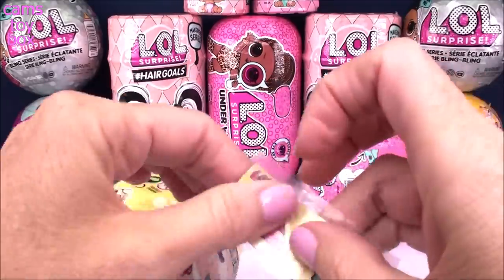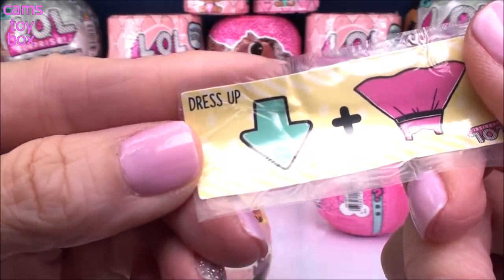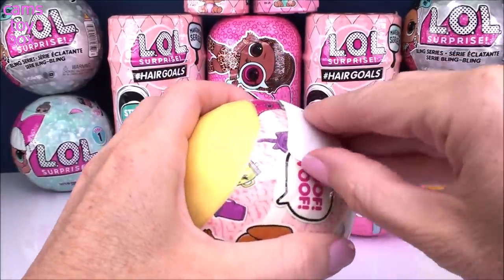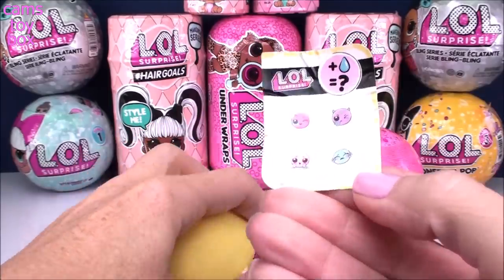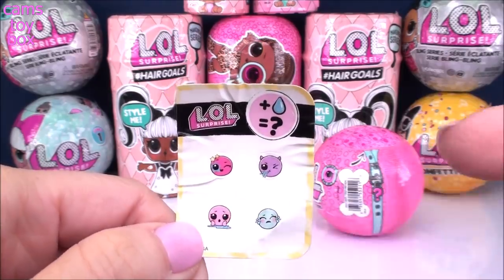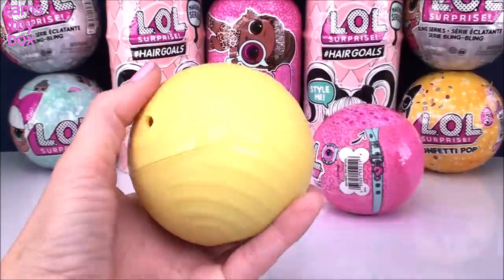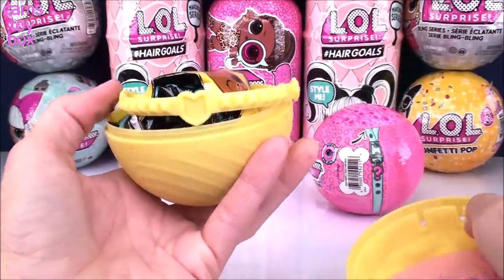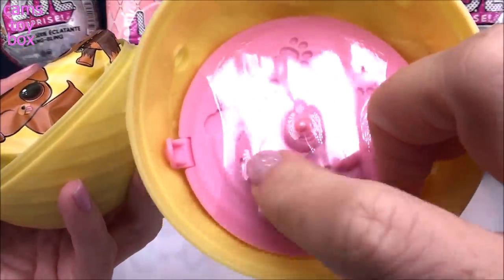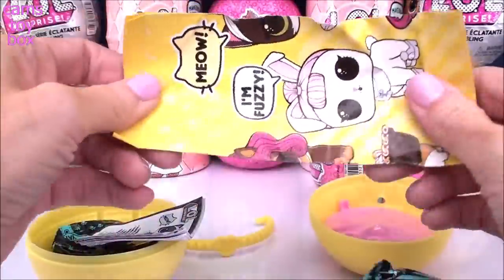Let's check out our secret message. We got a dress and an up arrow, and this one stands for dress up. Under the next layer we get our collectible sticker, which shows the different activities our pet will do. We have a color change, a spitting, and a tinkling or maybe a crying pet. We can get inside of our ball and find the little handle to turn it into a carrying case. We get our kitty litter to scoop through to find accessories, our blind bags, instruction manual, and collector's checklist.